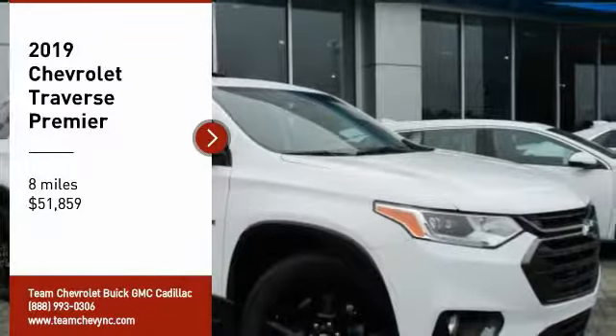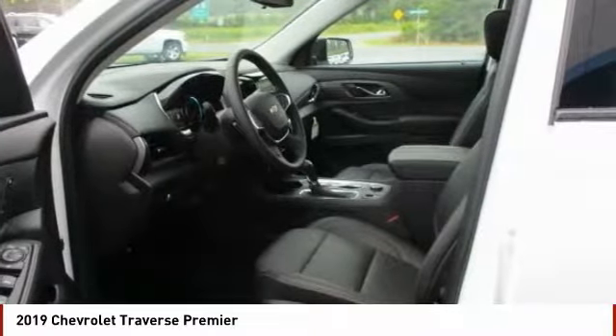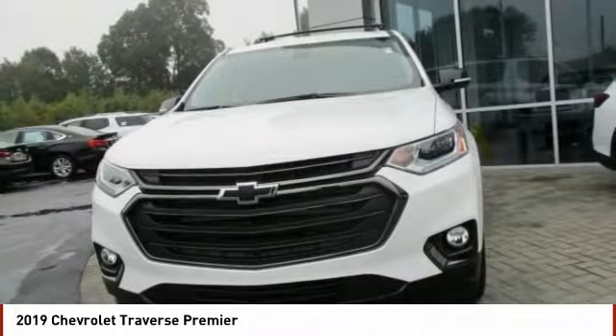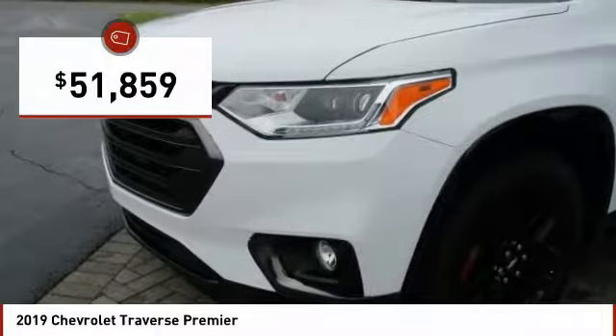Looking for the right vehicle? Check out the 2019 Traverse. The Chevy Traverse is more stylish than minivans and far more fuel and space efficient than truck-based SUVs. Crossovers like the Traverse are excellent family vehicles and is priced below $55,000.